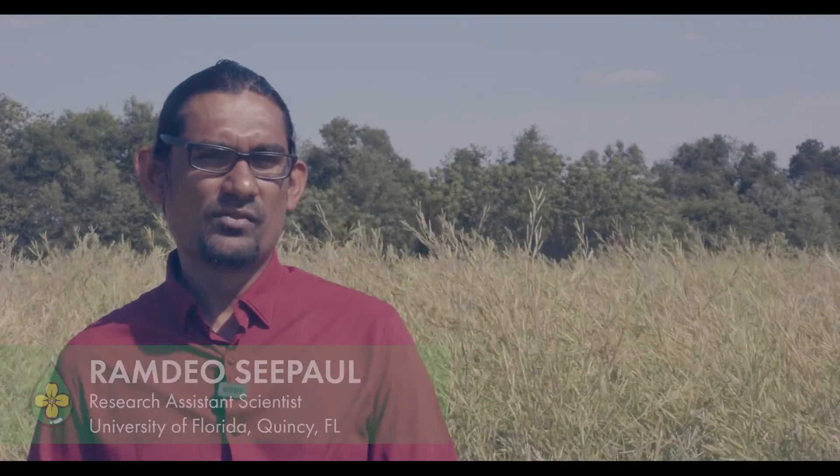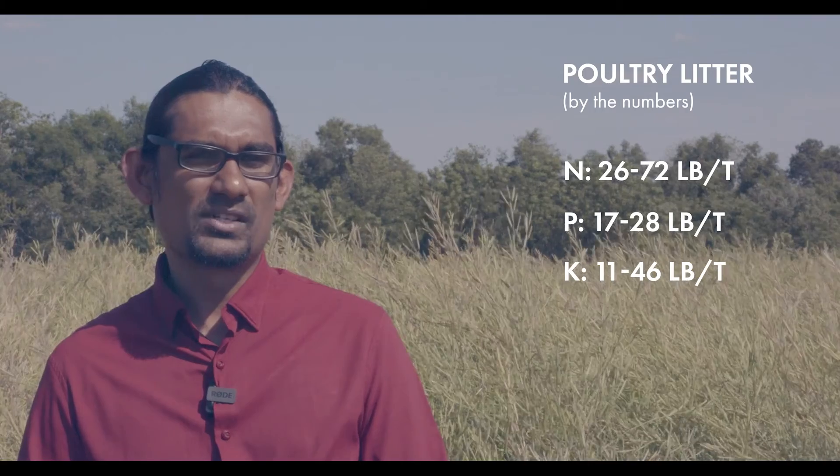Poultry litter is very rich in plant nutrients, with total nitrogen ranging from 26 to 72 pounds per ton, phosphorus from 17 to 28 pounds per ton, and potassium from 11 to 46 pounds per ton, depending on the source of the litter.